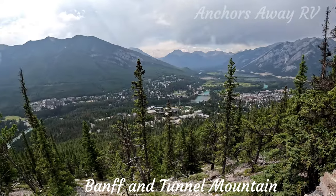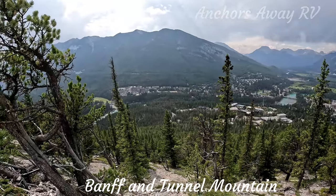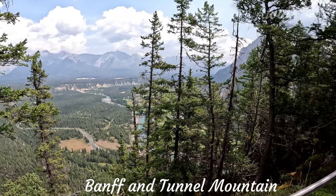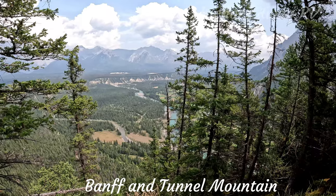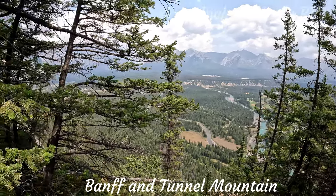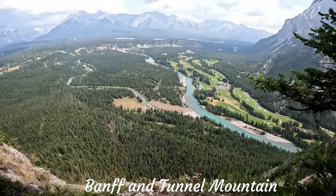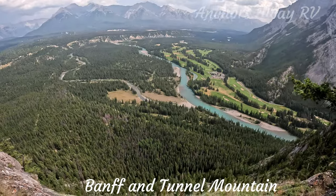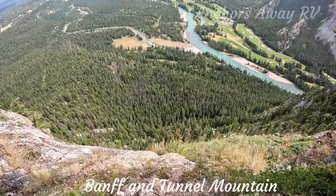We must be getting pretty close. We've come out the other side of the mountain now and you're getting a fantastic view of the Bow River Valley running out below us. Here we are, standing on the top of a cliff. We are at the point of turning back — or not. We've probably got about 100 metres to go, we're just not sure whether we can make it.